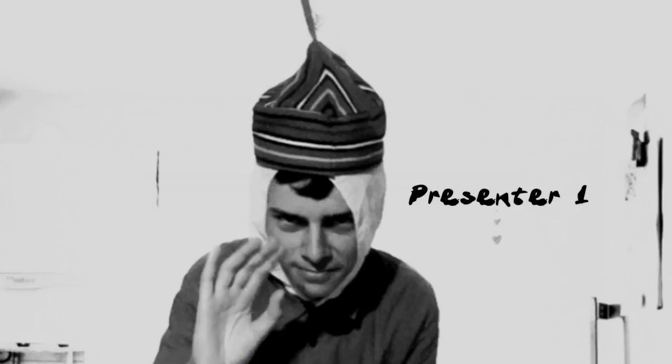Oh sorry, I forgot to introduce you. This is Presenter One. He's the character I'm animating for this film. He may look realistic, but he's actually entirely CGI. And by the way, I'm also doing his voiceover. Your fans may have guessed that. Right, any more lip from you and you're out.